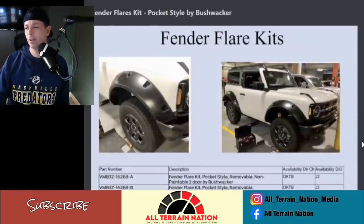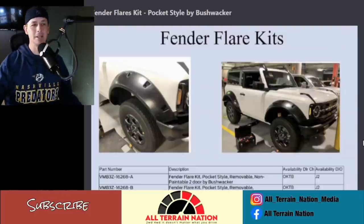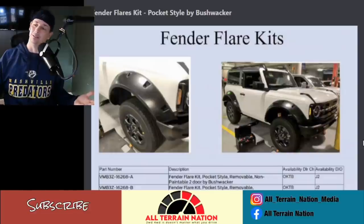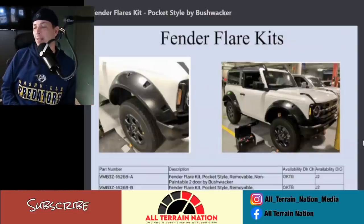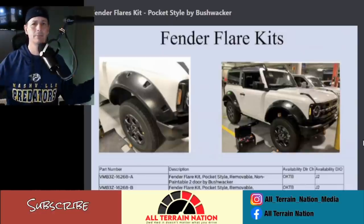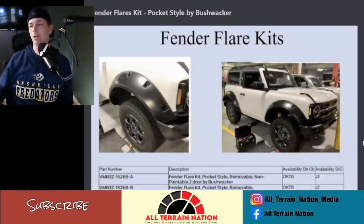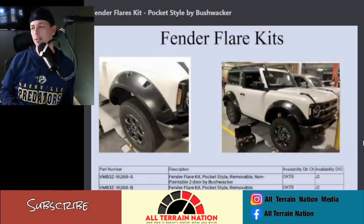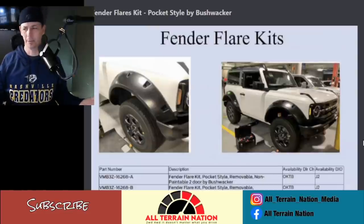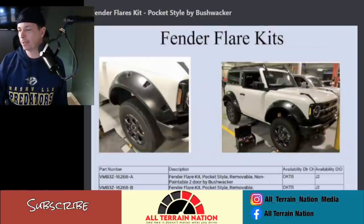Now we're getting into what I'd call the Eric Cartman flares of the Bronco — these things are wide. Bushwhacker makes some really cool flares like this on full-size vehicles and they look really good on full-size trucks, but I don't know that it looks great on the Bronco. What we've seen in the Bronco SEMA concept with more square fenders looked great. Part of the problem here is we're looking at OEM tires and wheels — maybe with the Sasquatch package it would look a lot cooler.